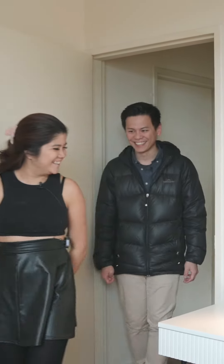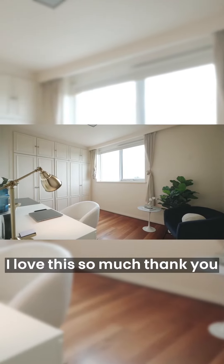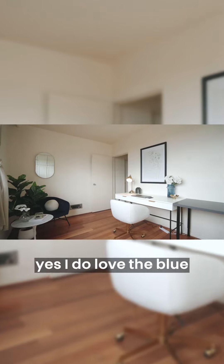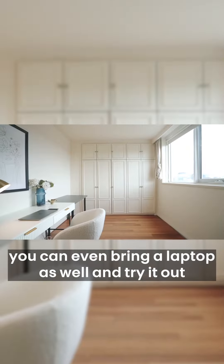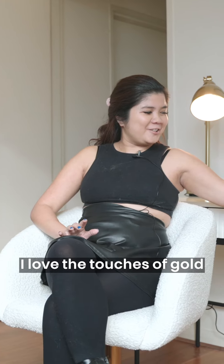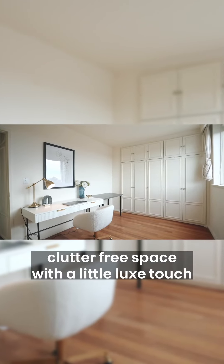Oh my god, this is so nice, I love this so much! Thank you — got the blue that you like. Yes, I do love the blue decor to match that as well. This is so nice. And then the desk — you can obviously move it around, even bring your laptop and try it out. I really love it. I love the touches of gold, how modern it looks.